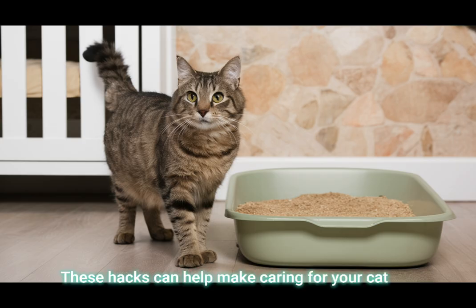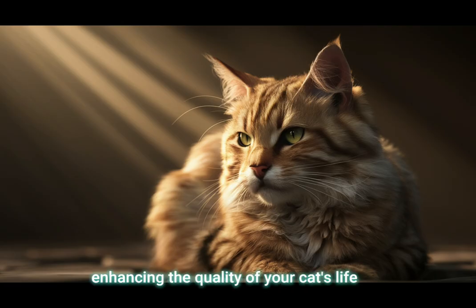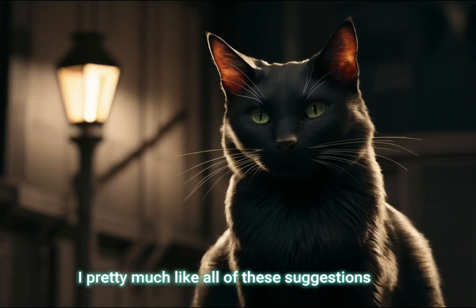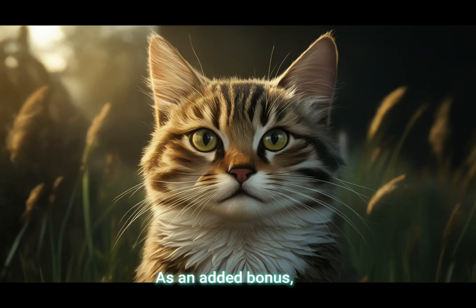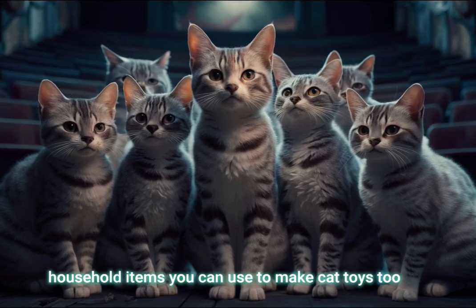These hacks can help make caring for your cat easier, cheaper, and more efficient while also enhancing the quality of your cat's life. I pretty much like all of these suggestions. As a discerning cat, I think they're quite plausible and useful ideas. As an added bonus, here are some household items you can use to make cat toys too.